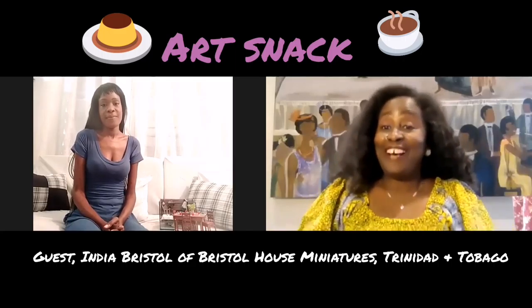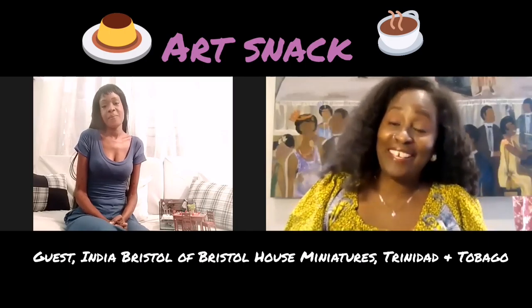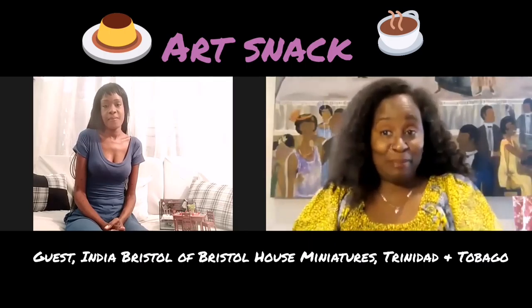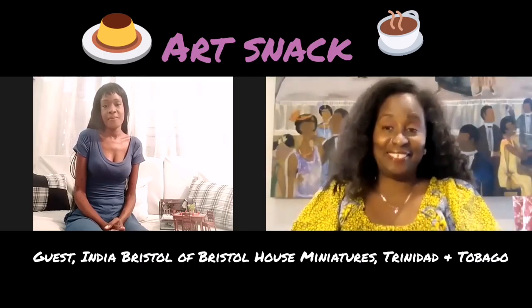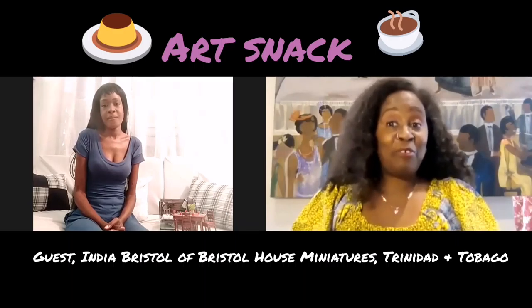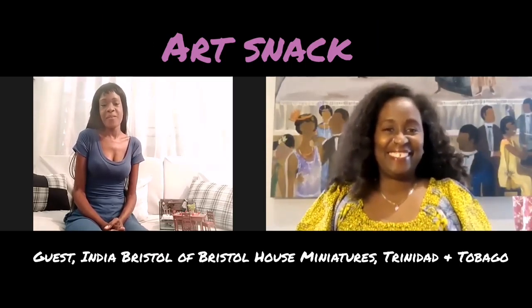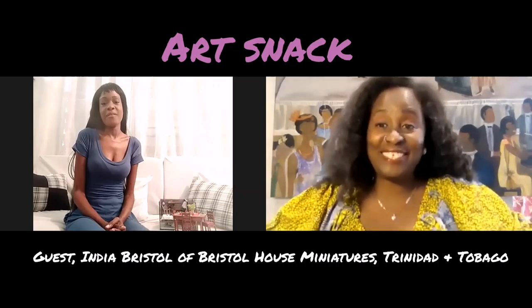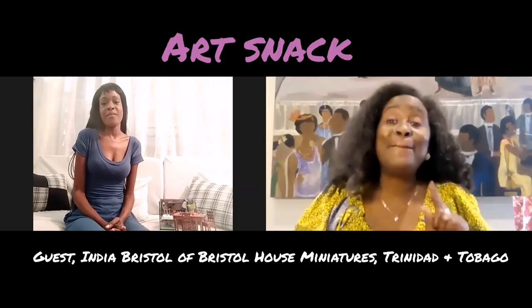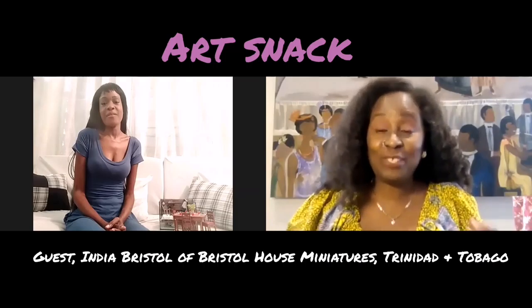Hello and welcome to ArtSnack — that short time of day we take a break and talk just about art. My name is Jenny Lynn James and I'm an artist based in Toronto, Canada. With me today is India Bristol, all the way from Arima, Trinidad and Tobago. Welcome, India. Tell us how you got started and what your specialty is.